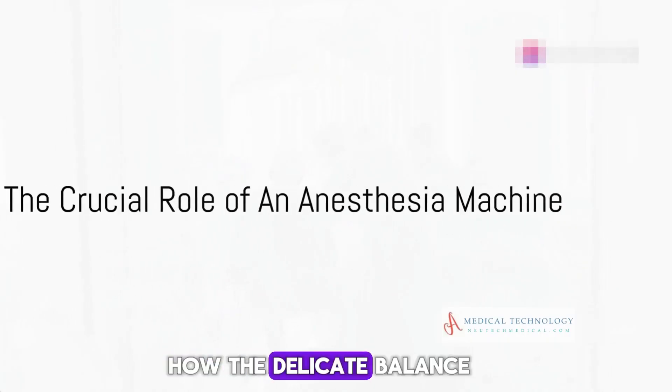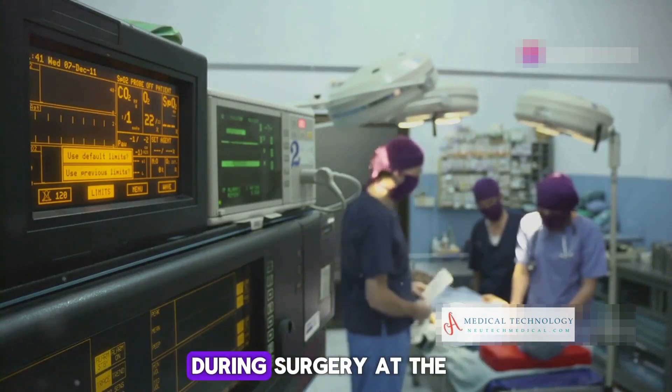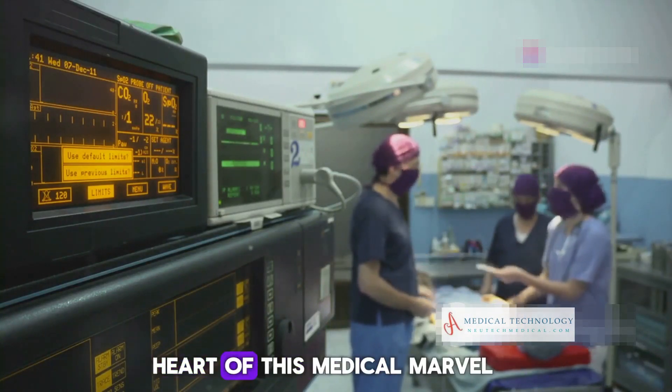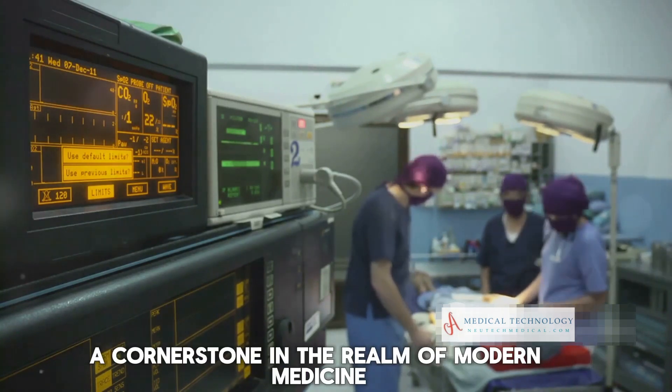Have you ever wondered how the delicate balance between consciousness and unconsciousness is maintained during surgery? At the heart of this medical marvel is the anesthesia machine, a cornerstone in the realm of modern medicine.